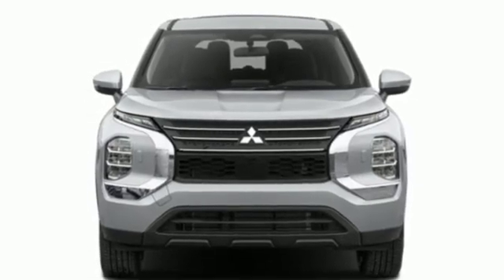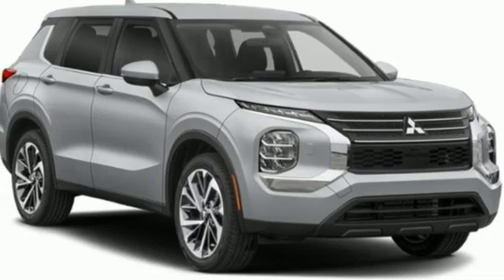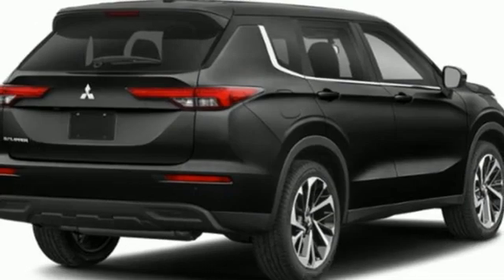Additional features include inductive device charging, external memory control, hands-free liftgate, doors and push button start proximity key, and an inline four-cylinder engine.